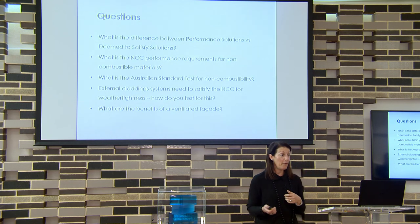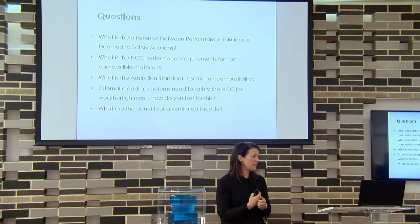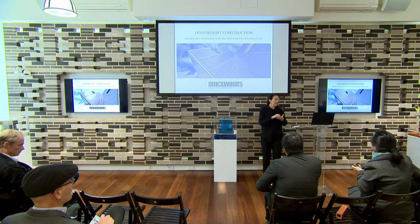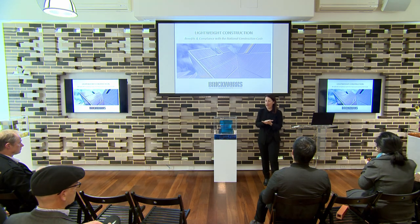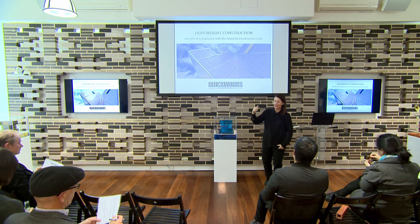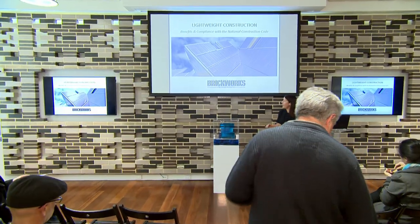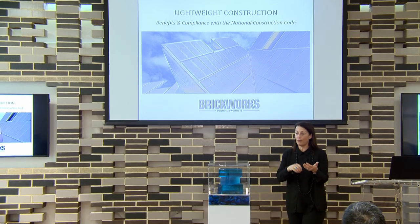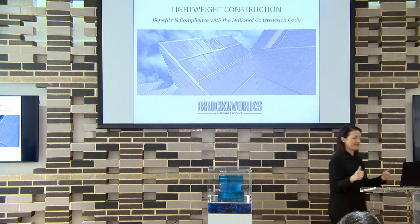That's the end of Part 1. You have your questions on your sheet. Now we'll have a five or so minute break — you can get up and stretch your legs. Those who have attended Part 1 get the two-point CPD. If you stay for Part 2 you get your extra point — three points total.